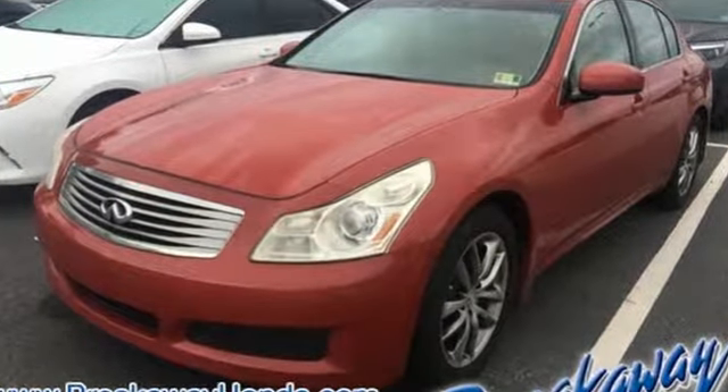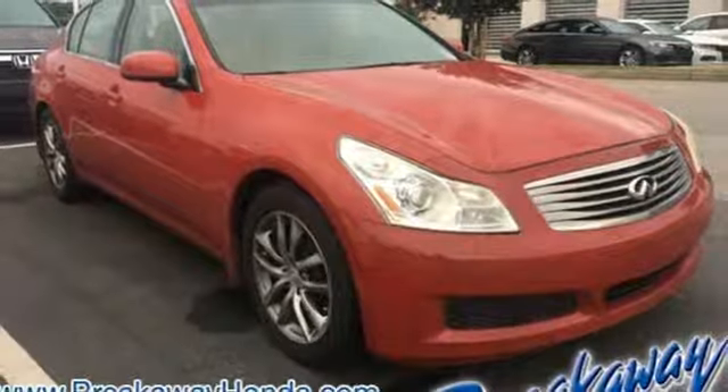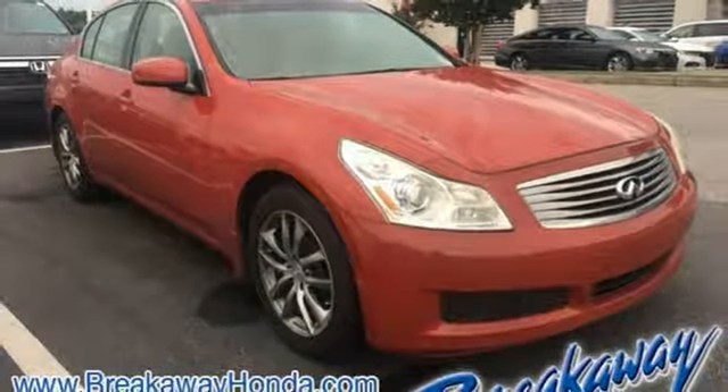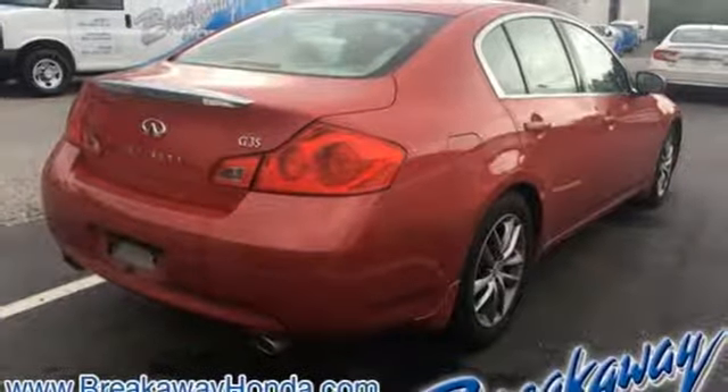It comes nicely equipped with features you'll love: auxiliary audio input, intelligent key, dual zone climate control, multifunction steering wheel, leather bucket seats, VQ engine, aluminum wheels, rear wheel drive and automatic transmission.